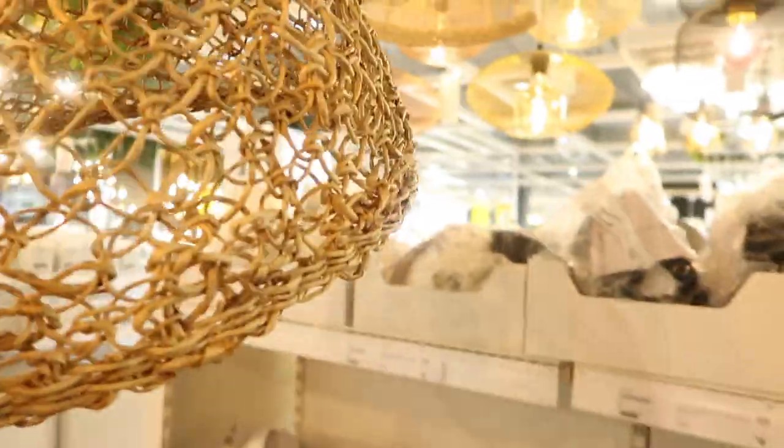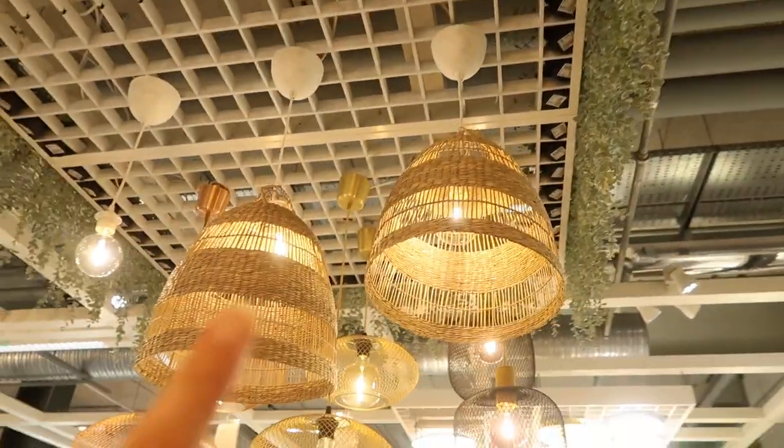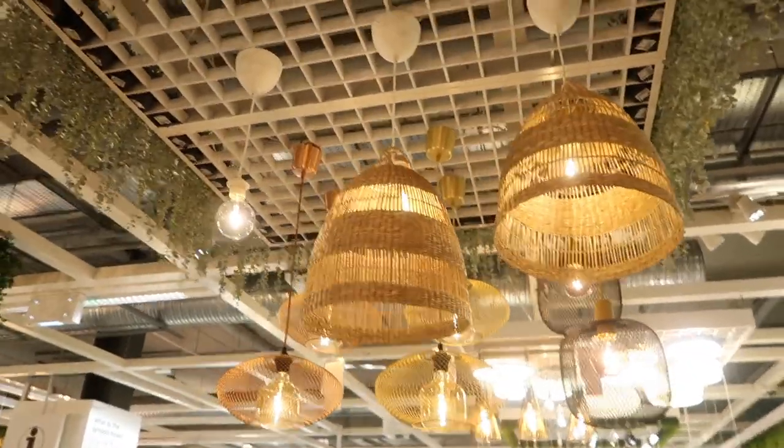These are the light shades I want - I also do like this one. I don't know whether to get different ones or if they need to be matching. We've got to try and find these somewhere - I'm hoping they're not out of stock.